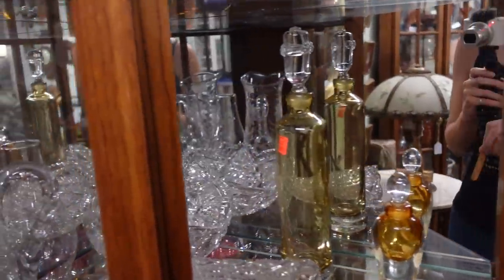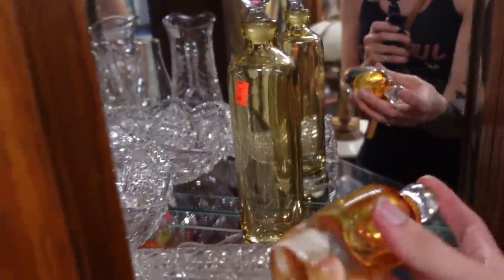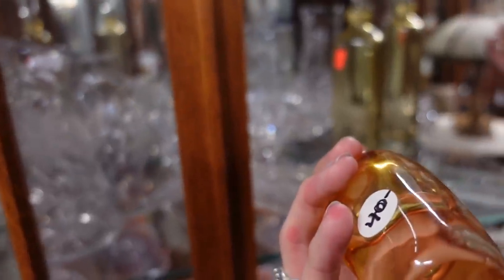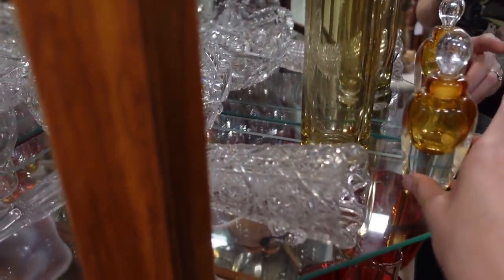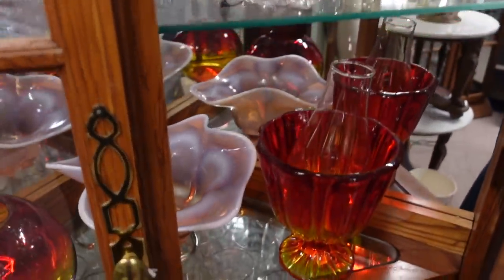There was another bottle that I wanted to take a look at. The bottom was smooth, but it was $40. Some really nice pieces of glass in there.